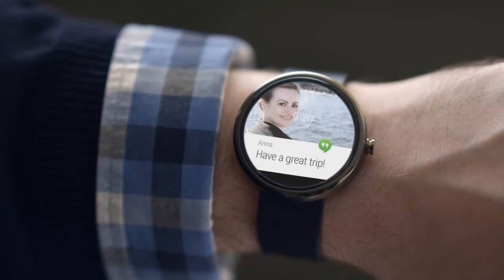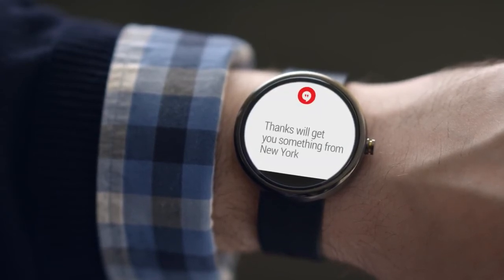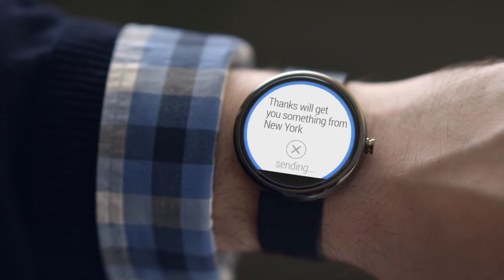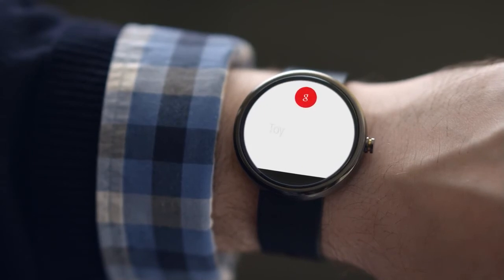You can respond naturally just by speaking. Reply: "Thanks, we'll get you something from New York." Or ask a question to get what you need. Okay Google, toy stores nearby.